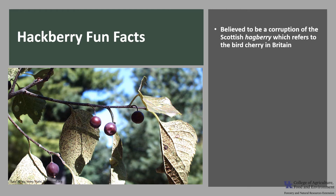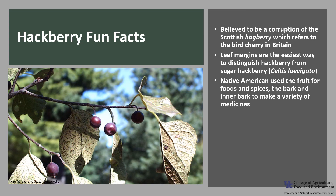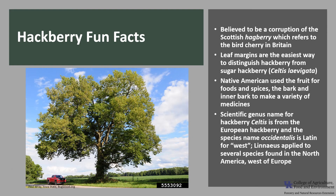Now for a few fun facts about hackberry. The common name hackberry is believed to be a corruption of the Scottish hagberry, which refers to the bird cherry tree in Britain. The leaves of hackberry are the easiest way to distinguish it from its relative sugar hackberry, Celtis laevigata — hackberry leaves are toothed while sugar hackberry leaves have smooth margins. Native American groups used the fruit for food and spices, and the bark and inner bark to make a variety of medicines. The scientific genus name Celtis is the name that Pliny the Elder gave to the European hackberry, and the species name occidentalis is Latin for west, a name Linnaeus applied to several species similar to European species found west of Europe in North America.